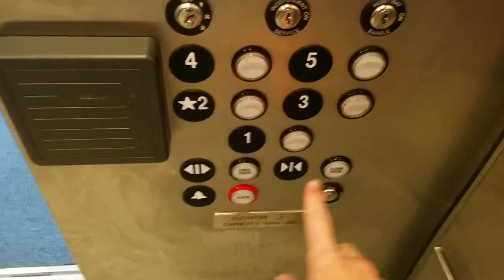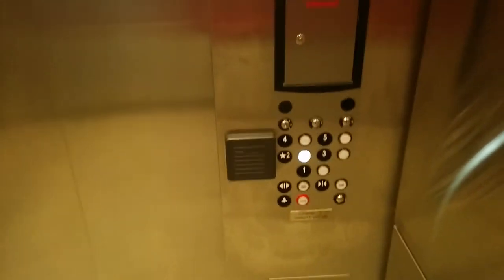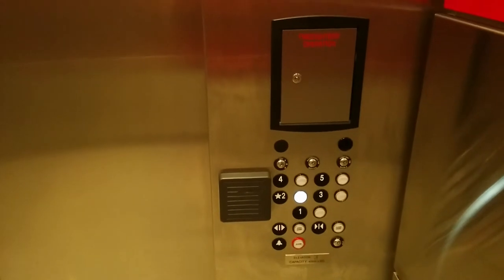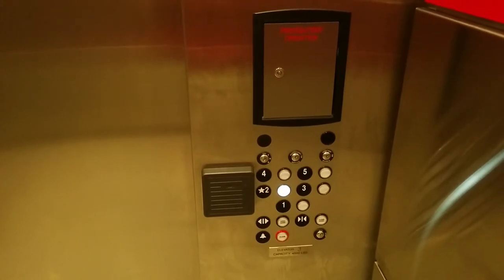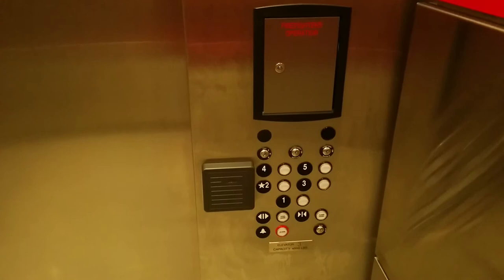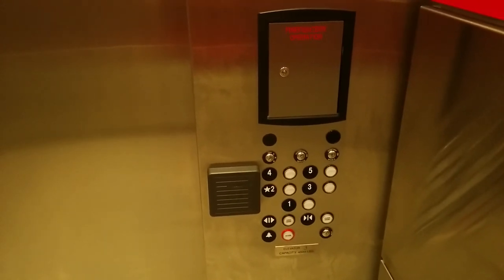Let's go back down to locked out. The building's not finished yet, which is probably why some of these floors are locked out. These run really nicely. Floor two. There we go.